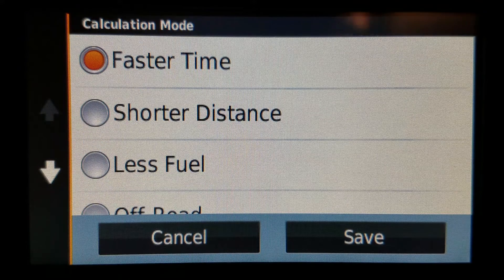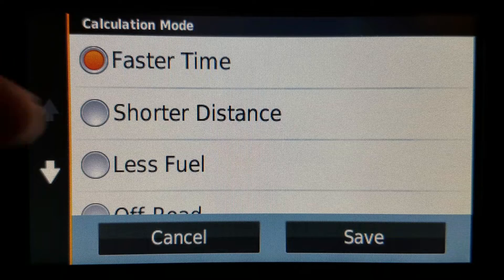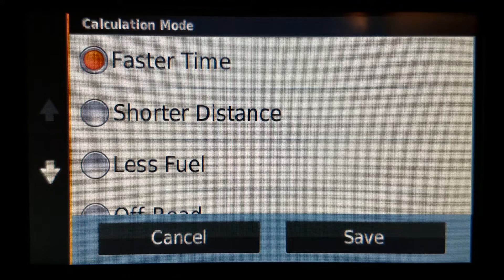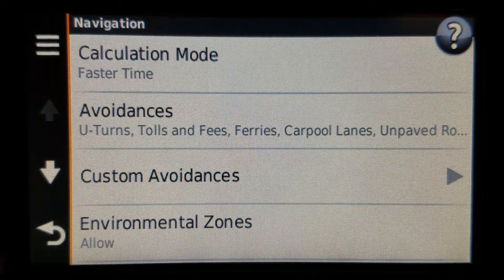Less fuel is an eco route option. Whether you have eco route enabled or not, think of less fuel as like a combination of faster time and shorter distance — a hybrid of sorts. Whether it's useful depends on where you are. But if you wanted to know what it is, that's what it is.